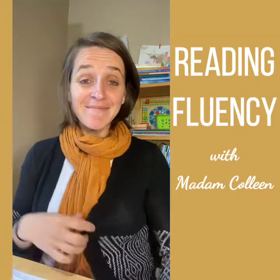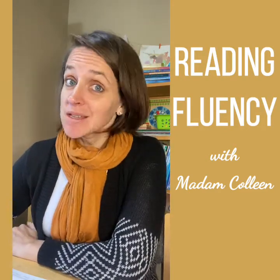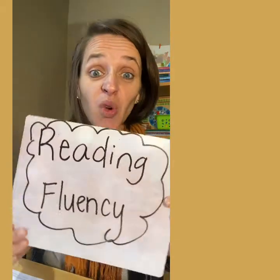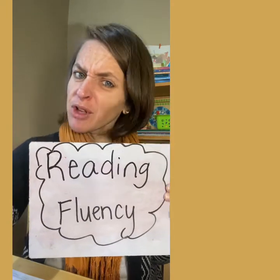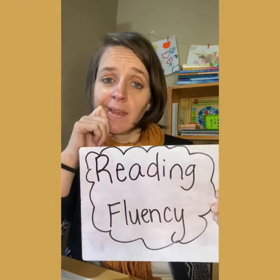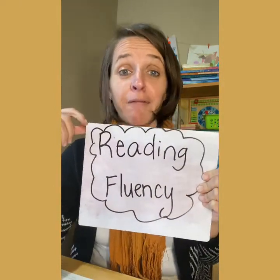Good morning, class one friends. How are you today? I'm so happy you're watching this video with me. So let's talk about something called reading fluency. What in the world does that mean? Reading fluency — do you have any ideas? It's kind of a big word. Fluency. Can you say that? Fluency.